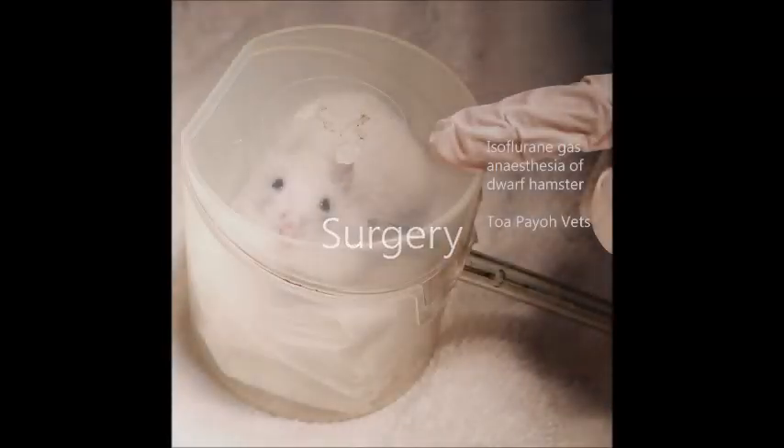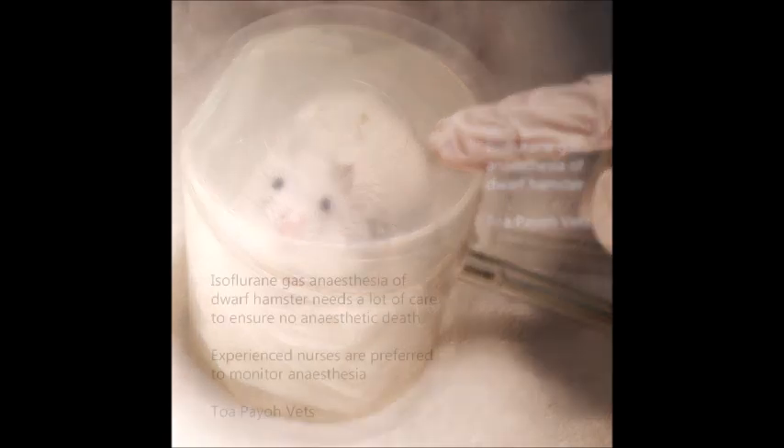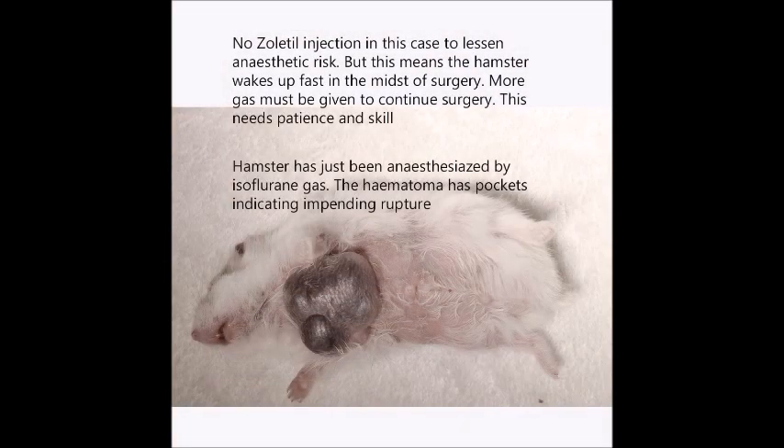The surgery requires the hamster to be on gaseous anaesthesia. At the Toepio Vets, isoflurane gas is used. The risk of using anaesthesia on hamsters is high, so extra care is taken to ensure there is no anaesthetic death — experienced nurses are preferred to monitor anaesthesia. No xylazol injection was used in this case to lessen anaesthesia risk, but this means the hamster wakes up fast mid-surgery, so more gas must be given periodically. This takes patience and skill.